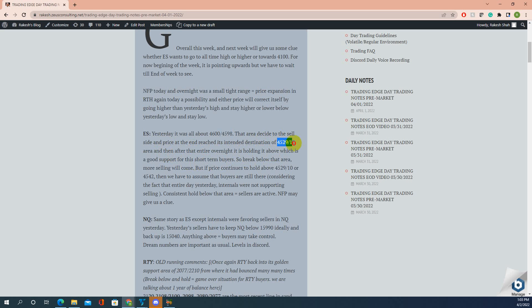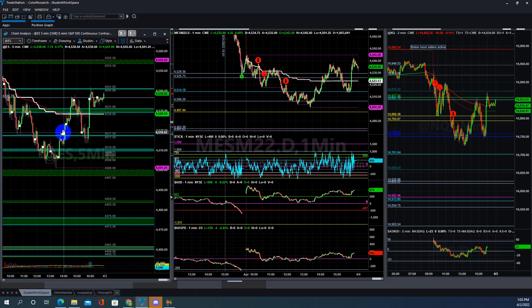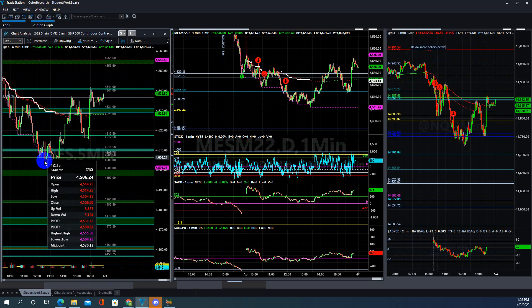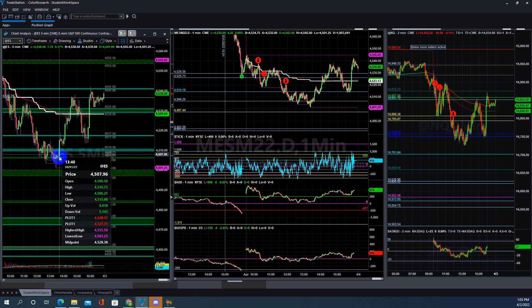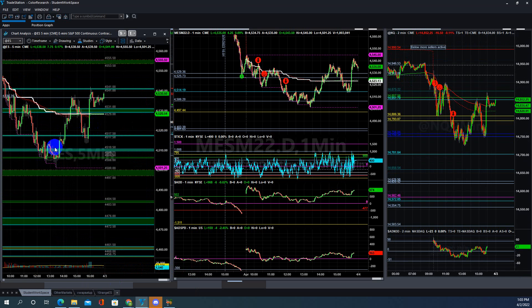Price went all the way up to 4510. It poked down to the options level at 4500 but held above 4510. That area is very important for next week — you want to see price holding above 4510. Ideally, if price backs up and holds above this level, that confirms support.